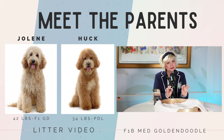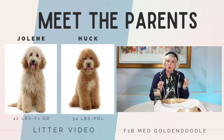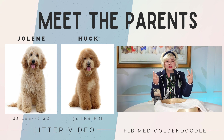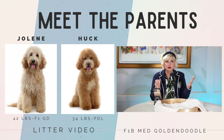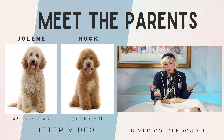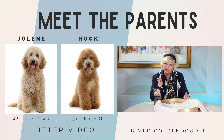She was bred to Huck, who is a little poodle at 34 pounds. That makes these F1B — mom back-crossed to Huck. To estimate size, we take the parents' combined weight: mom at 42, dad at 34, that's about 76 pounds. Divide that in half and that puts them on the lower end of medium. I wouldn't expect them to be over 42 pounds, and possibly somebody could be as small as dad at 34 pounds — right on the line of a medium.